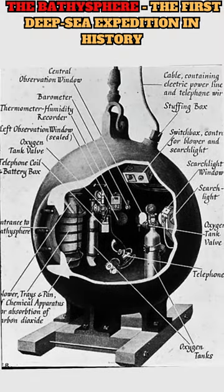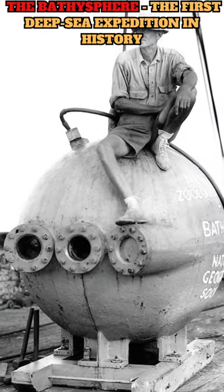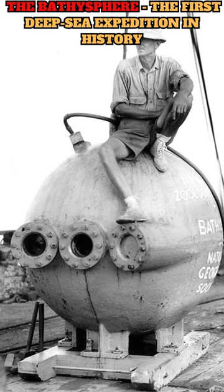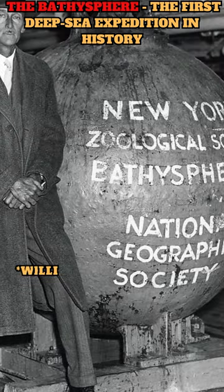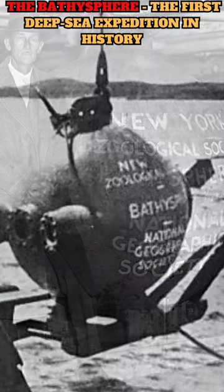The bathysphere was a spherical chamber made of steel and typically had a diameter of about 5 feet (1.5 meters). It was constructed to be rigid and strong enough to withstand the crushing pressures of the great depths. The interior of the bathysphere was usually cramped, accommodating only two people at a time — a pilot and a scientist.